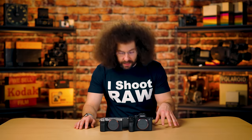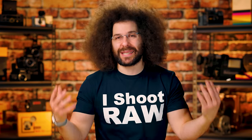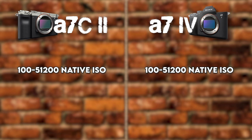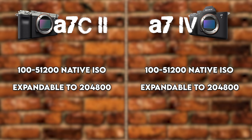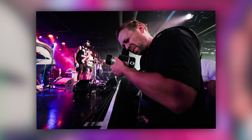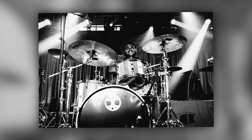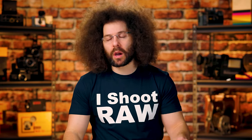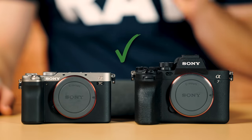Moving on to native ISO — also exactly the same between both cameras. It goes from 100 on the low end up to 51,200 natively, and expandable up to 204,800. Generally you're not going to go much past 51,200; honestly I don't go much past 12,800 unless I need to be in a super low-light situation without fast glass. You have a pretty nice ISO range. I'm giving one check mark to Sony for having nice ISO.